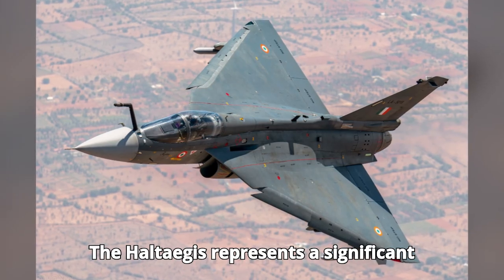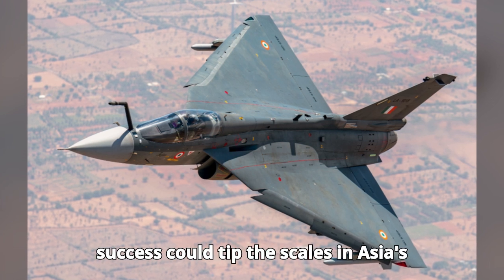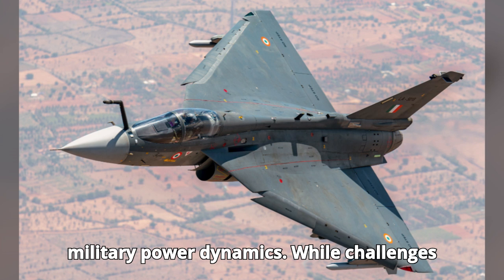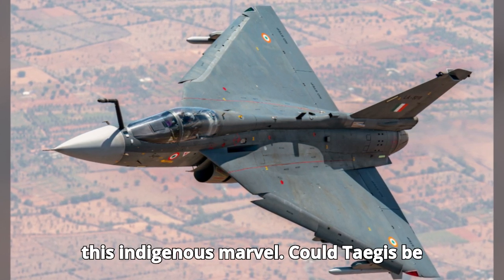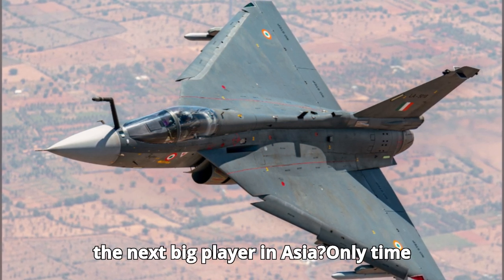The HAL Tejas represents a significant step in India's defense autonomy, and its success could tip the scales in Asia's military power dynamics. While challenges remain, the future looks promising for this indigenous marvel. Could Tejas be the next big player in Asia? Only time will tell.